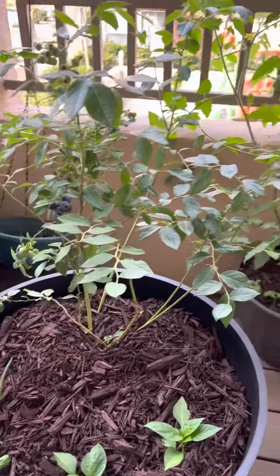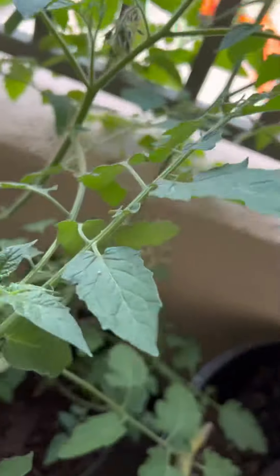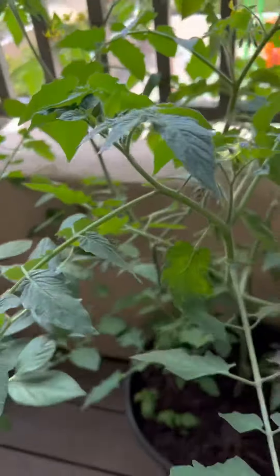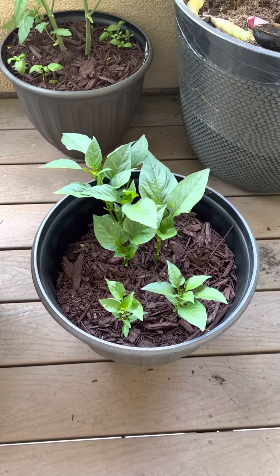And here's the tomato plant. Some flowers there — a few pepper plants too.